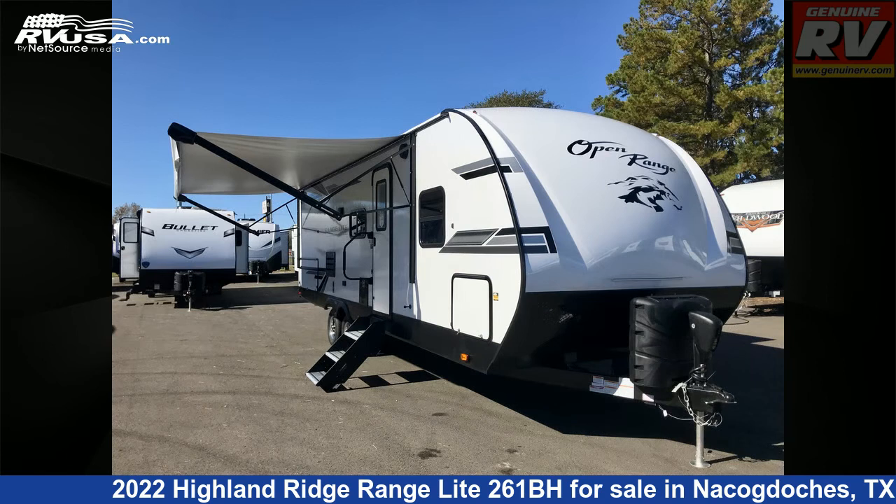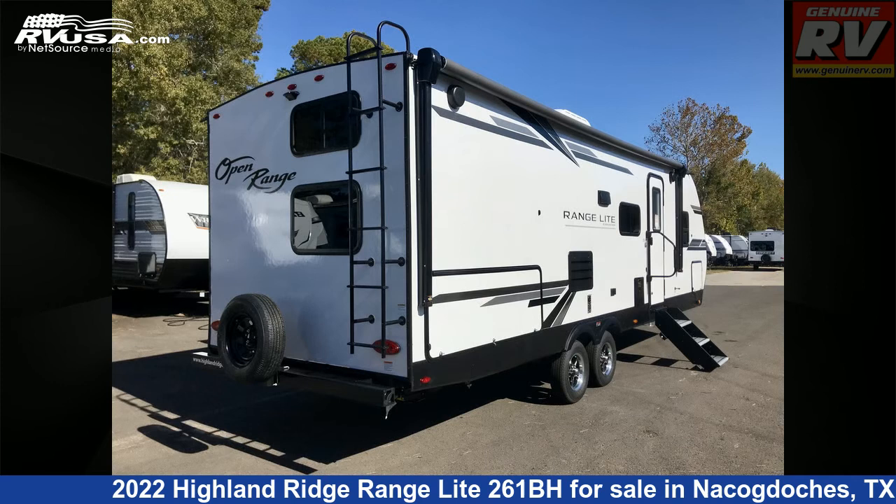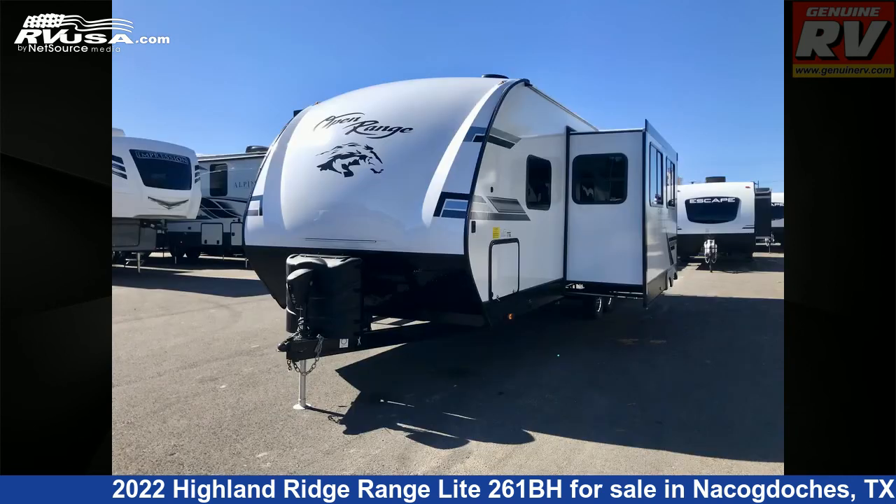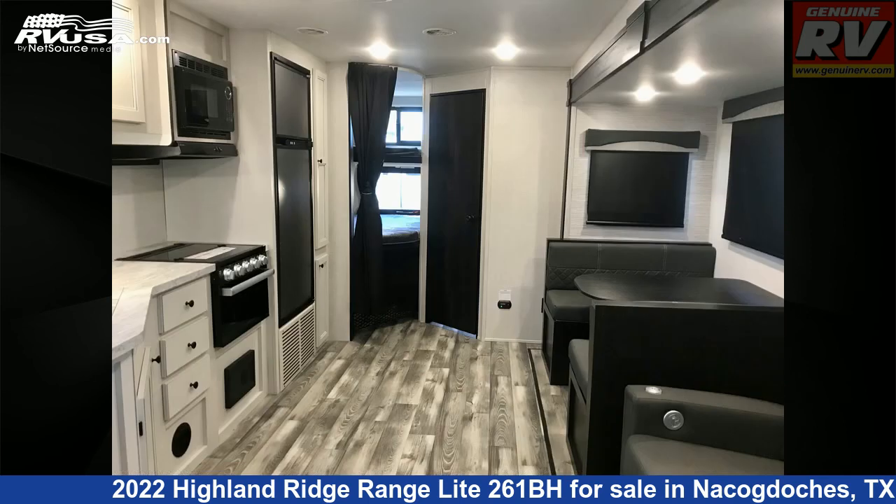This new Highland Ridge is 30 feet 10 inches in length and features one slide-out, a Cascade Ivory interior, Sleeps Aid, Water Heater, Air Conditioning, LP Detector, Microwave, Spare Tire Kit, TV Antenna, Auxiliary Battery, Self-Contained, Refrigerator, Slide Out, and 45 gallons fresh water capacity.